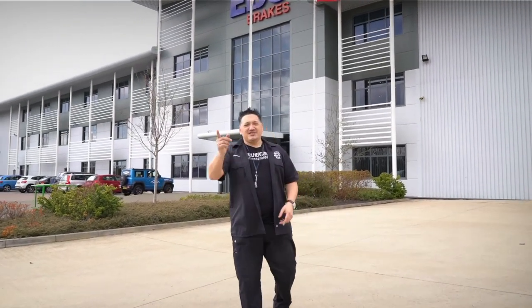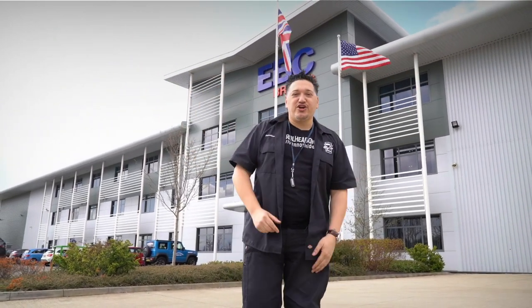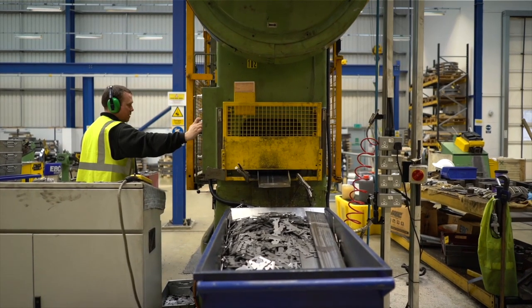Welcome to EBC. From Las Vegas to Bristol to Northampton, this is the World HQ. And we're here to find out why they are the biggest producer and range of brakes in the world.